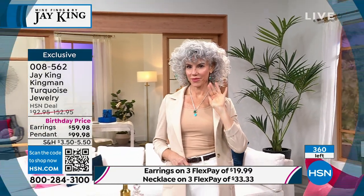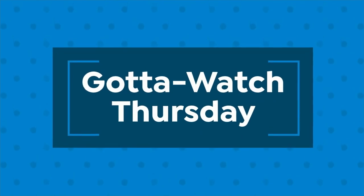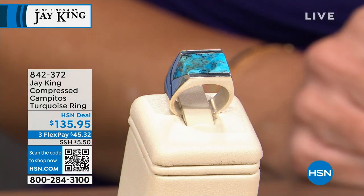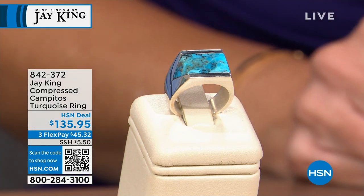Very popular in this presentation — we do not have a lot. Only 365 left between the two designs. Treat yourself to something super rare and special like the Kingman Turquoise. I also want to mention the Campitos Turquoise ring — $45.32 on FlexPay. We only have about 170 of you that can pick this up, in sizes 5 through 12.